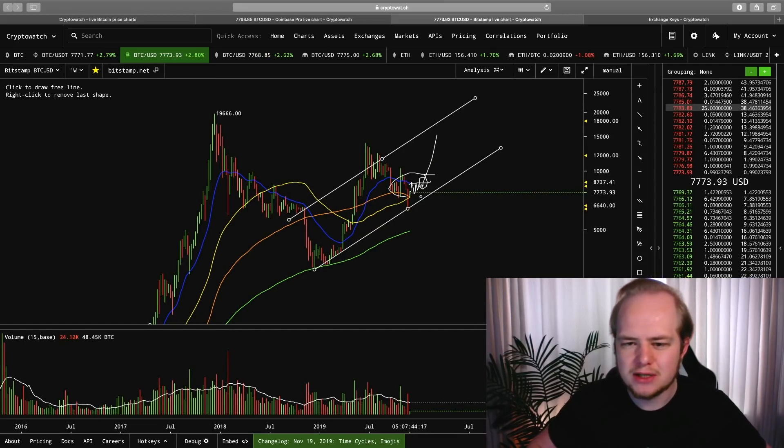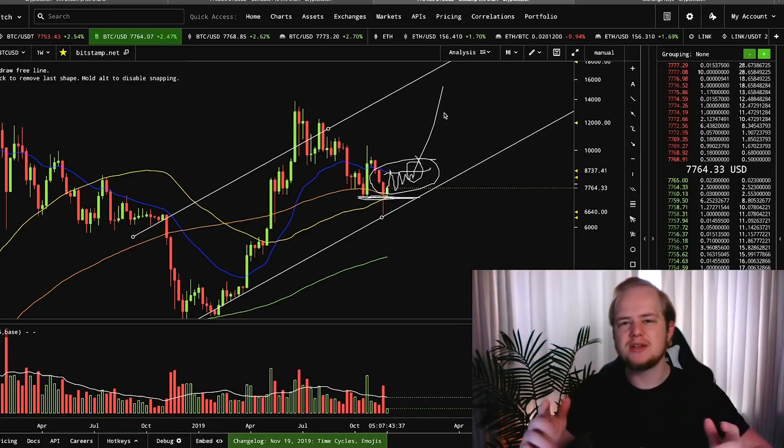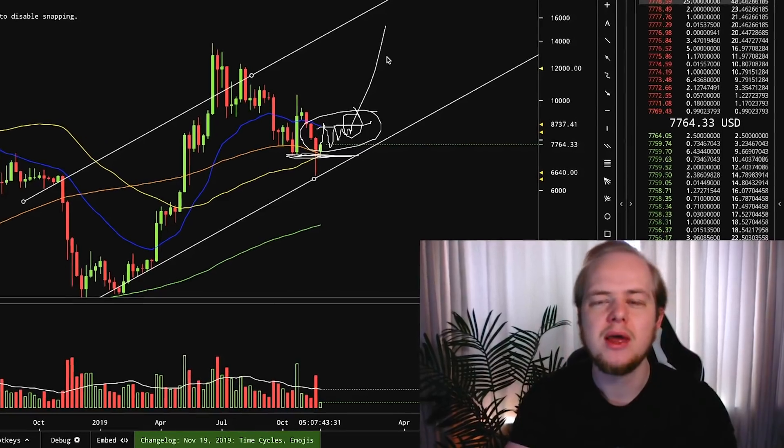I'm still looking for that sideways action before our next major breakout. So if you guys enjoyed this video, definitely hit that like button, subscribe to the channel, and be sure to sign up with the CryptoWatch platform. And I will see you all in the next video.